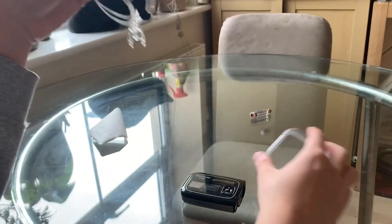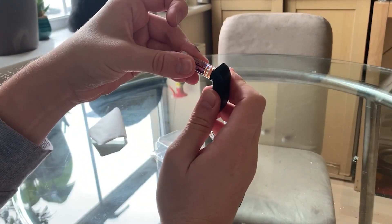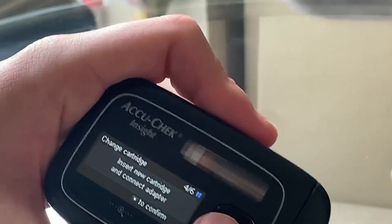At this point, it's muscle memory — I can do it with my eyes closed. I do all the steps in the right order and expect the pump to do the same, which is why I didn't immediately realise that something was wrong. It was one of the final steps where the pump fills up the tubing with insulin, and it's supposed to stop when it reaches the infusion end. But it didn't.